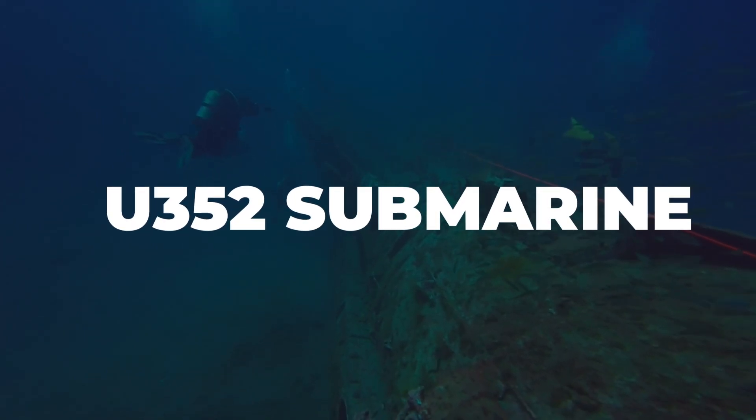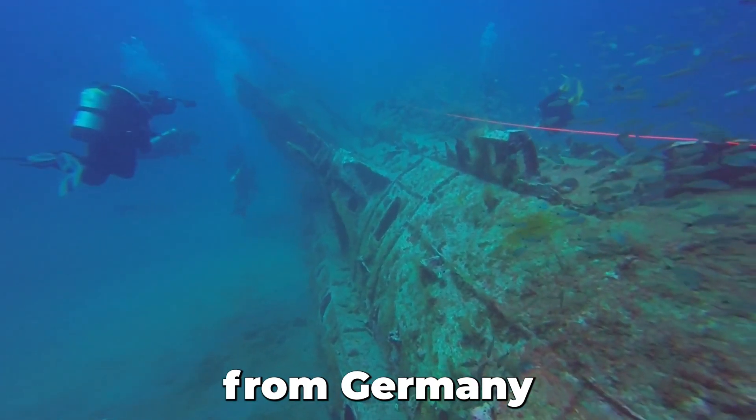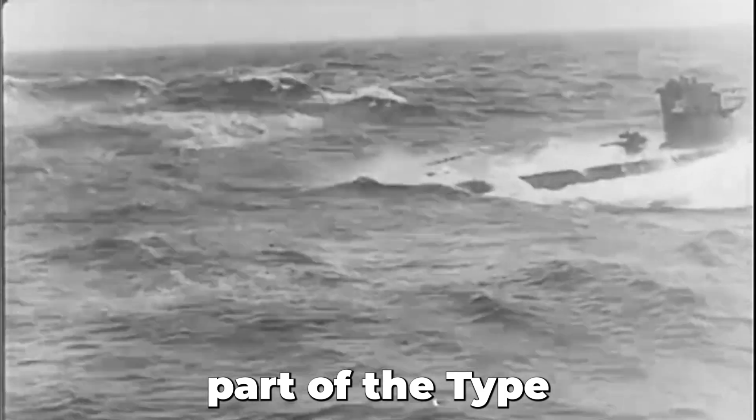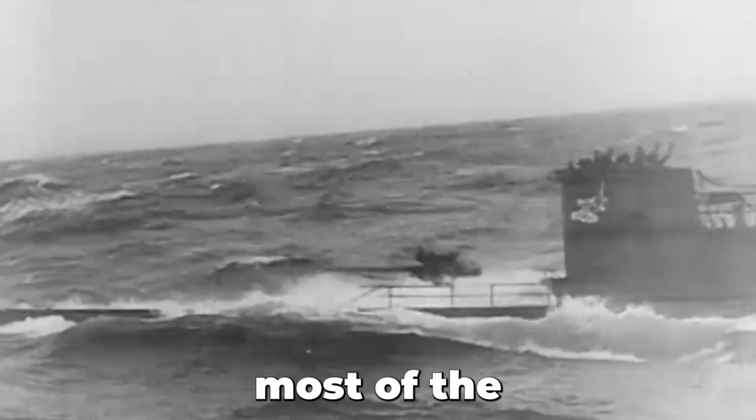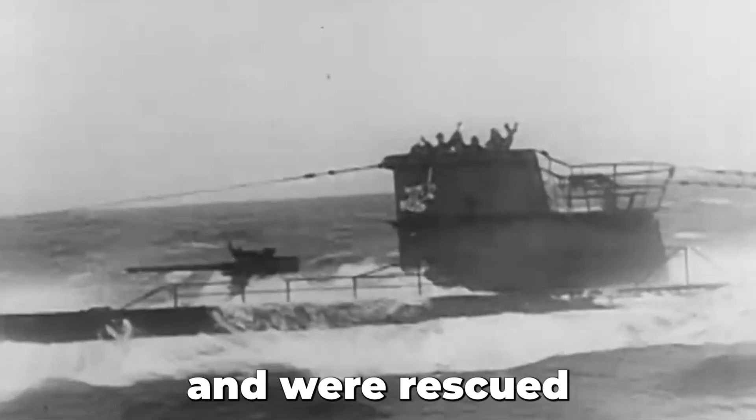The U-352 was a submarine from Germany, commissioned in World War II as part of the Type 7 series. In 1942, the sub tried to attack a US Coast Guard cutter, Icarus, off the coast of North Carolina. But the Icarus managed to spot the sub, damaging it with depth charges and forcing it to surface. During the confrontation, the sub sank, becoming the first U-boat to sink on the East Coast during the war. Thankfully, most of the crew survived and were rescued.